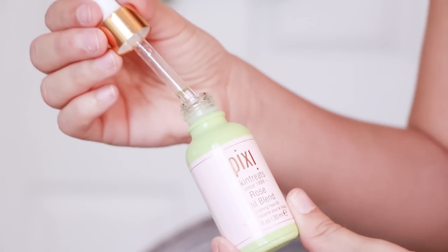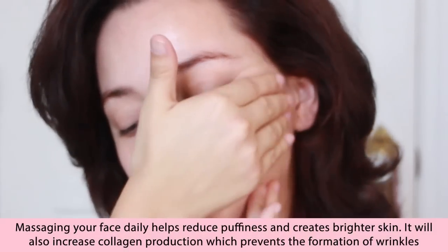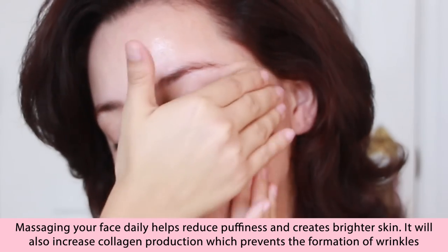So onto the makeup — I am starting off by massaging the Pixie Rose Oil Blend into my skin to hydrate and prevent any patchiness. This is the most important step to a flawless complexion.